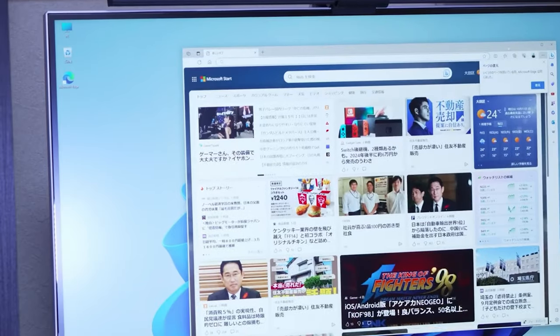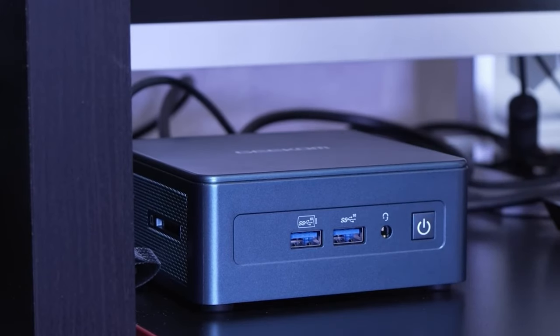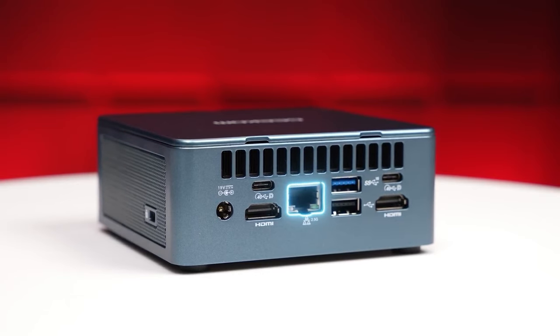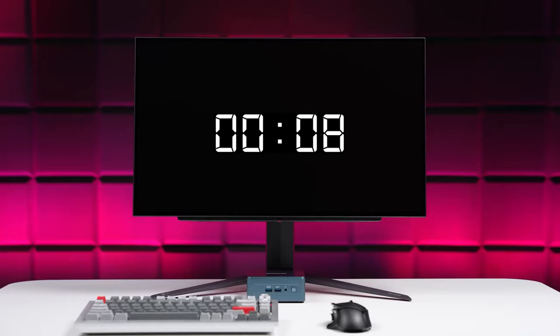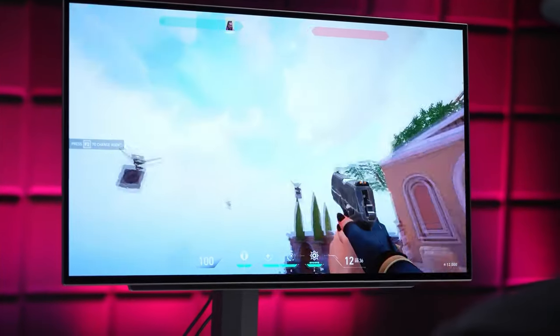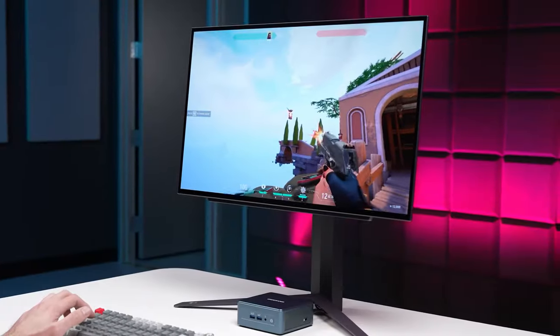Whether you're using it for education, a home office, a media center, HTPC, digital signage, or any other purpose, the Geekom Mini IT-13 is your reliable and powerful solution. With a 2.5 gigabit LAN for speedy Ethernet connections and a cutting-edge PCIe Gen 4 SSD, the Geekom Mini IT-13 is ready to transform your computing experience. Say goodbye to sluggish performance and embrace the Geekom Mini IT-13 for a faster and more efficient PC.